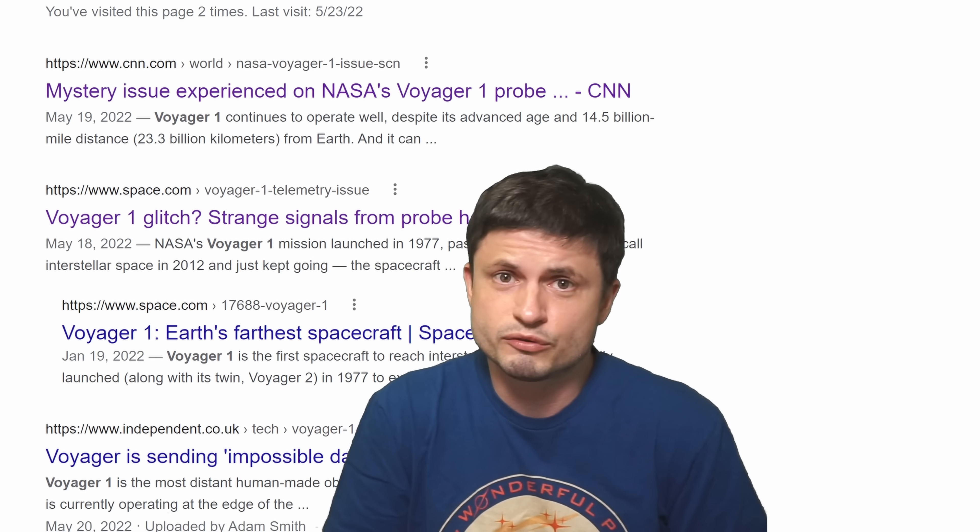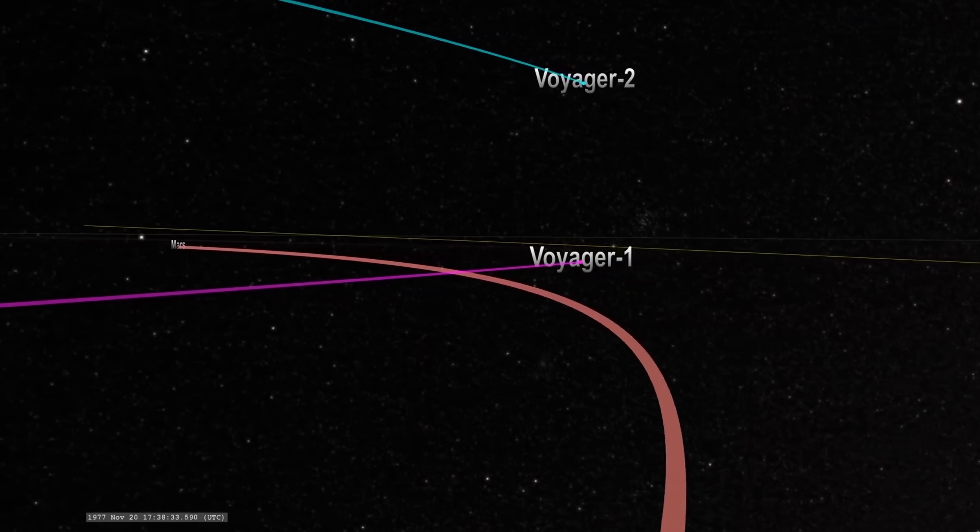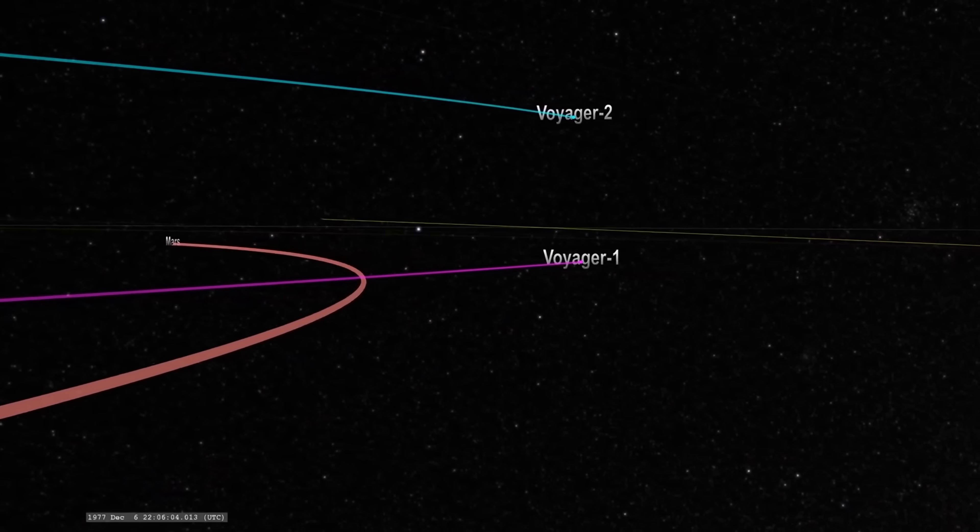Hello, wonderful person, this is Anton, and as some of you requested, I decided to finally talk about what's happening with Voyager 1 — the incredible NASA probe that's currently traveling in interstellar space.